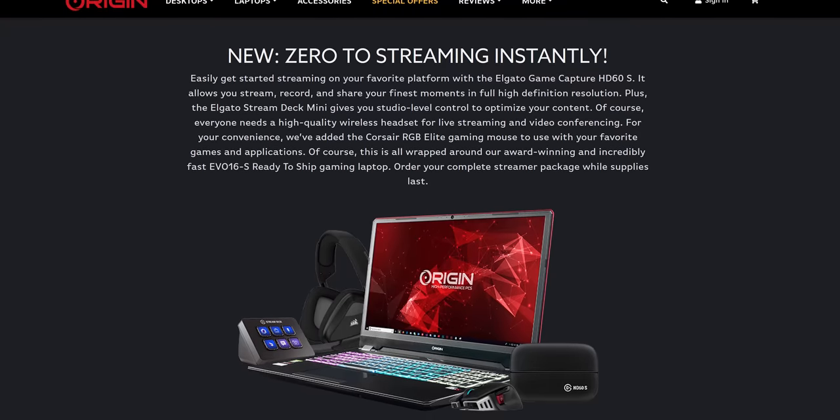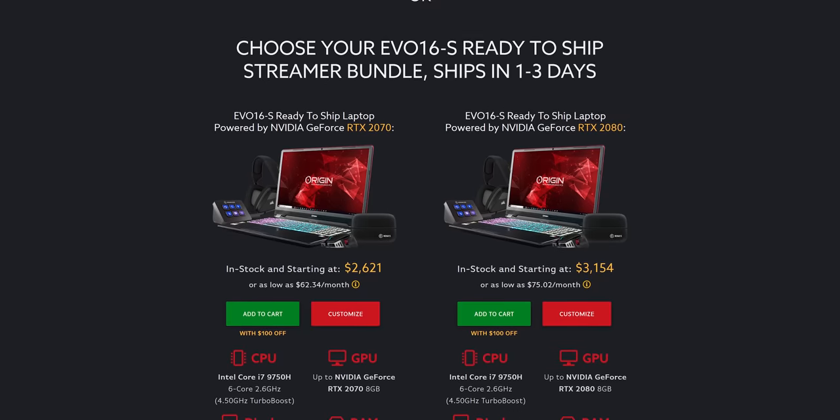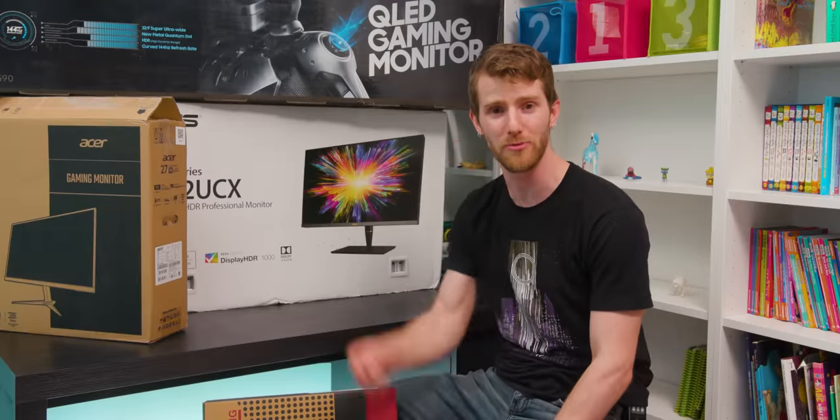Get up and running fast with Origin PC's new EVO 16S ready-to-ship streamer bundle. This laptop ships within one to two business days and comes with multiple streaming accessories. Learn more at the link in the video description.